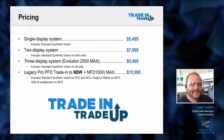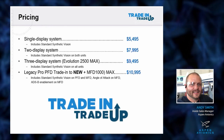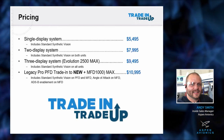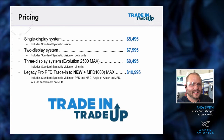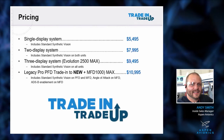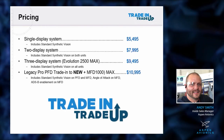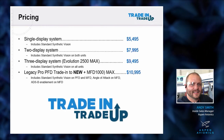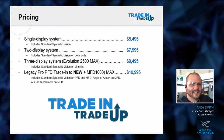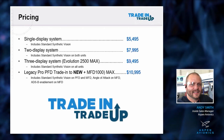Pricing: a single display runs $5,495, and we've included synthetic vision as part of the upgrade. Synthetic vision in today's market is very beneficial both as a pilot tool and as a safety tool. The two-system ends up being $7,995, with synthetic vision on both screens. The 2500 system is $9,495 - and if you don't have synthetic vision on those screens, we'll include that in the upgrade.